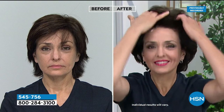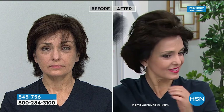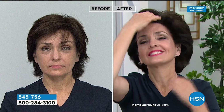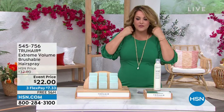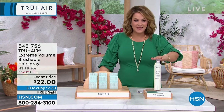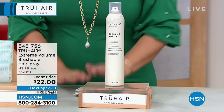Let's move on to the hairspray. Let's give you a little peek because we just talked about it briefly. This is that extreme volume brushable hairspray. True Hair has become the number one haircare brand at HSN when it comes to hair color, and this is Chelsea's answer to hairspray. Nobody wants a stiff helmet head. Nobody wants crunchy hair that snaps and breaks when you run a comb through it. This is extreme volume that is still soft and touchable. It's made in the USA. You're getting that big giant size with $10 savings today. Item 545-756.